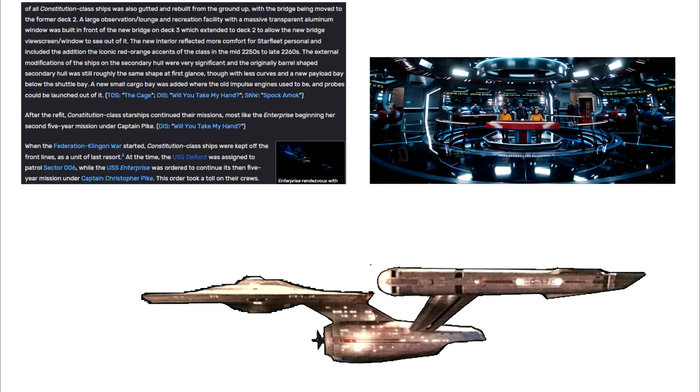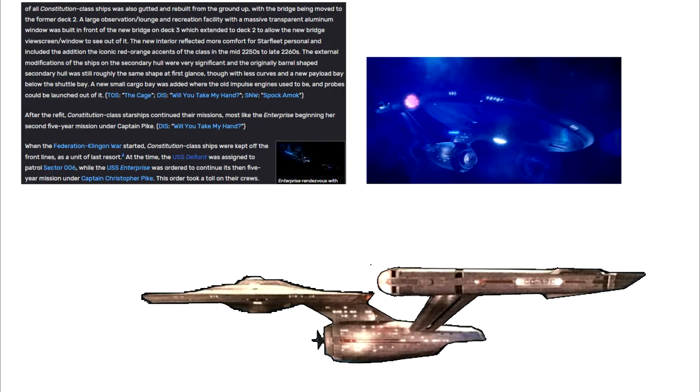A large observation lounge and recreation facility with a massive transparent aluminum window was built in front of the new bridge on Deck 3, which extended to Deck 2 to allow the new bridge viewscreen slash window to see out of it. The new interior reflected more comfort for Starfleet personnel and included the addition of the iconic red-orange accents of the class in the mid-2250s to late-2260s.